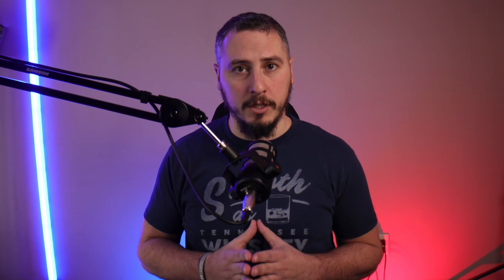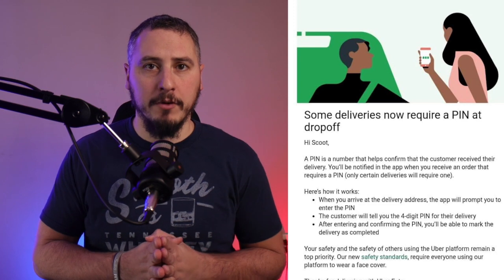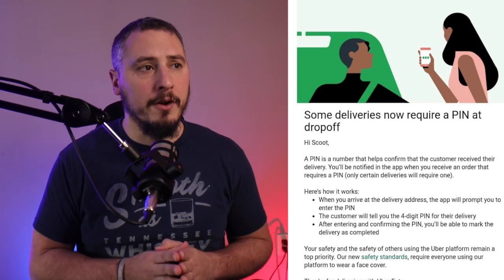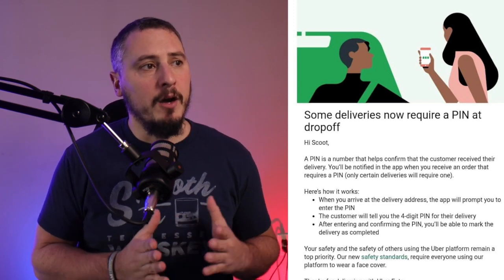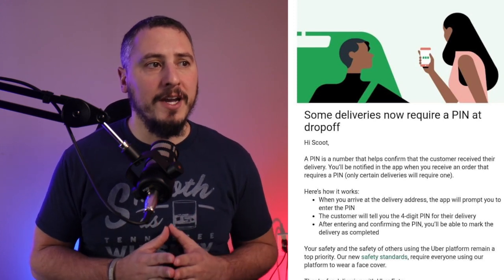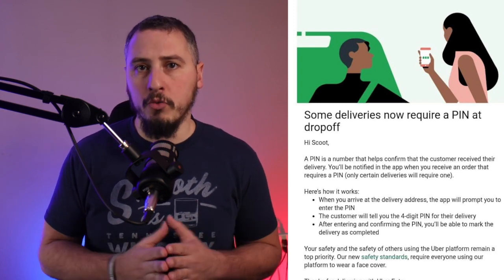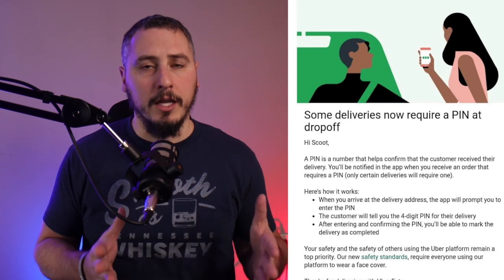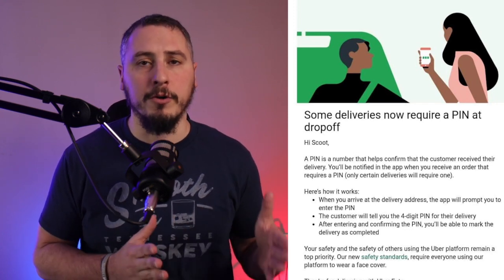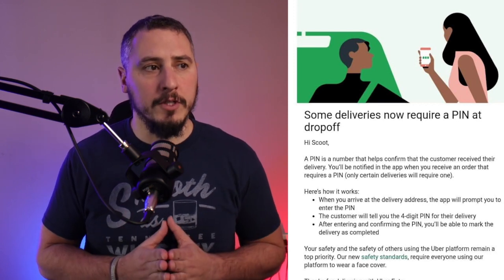It also could be a third way where they're trying to implement it for their new acquisition of Drizzly. A number of people may have received an email if you are an Uber Eats driver saying some deliveries now require a pin at drop-off. A pin is a number that helps confirm that the customer received their delivery. You're gonna be notified in the app when you receive an order that requires a pin, showing you right on the ping screen that you'll need a pin verification number to complete that delivery.